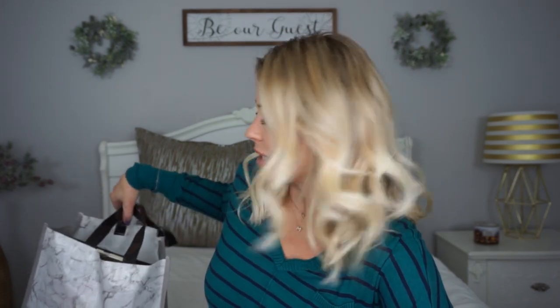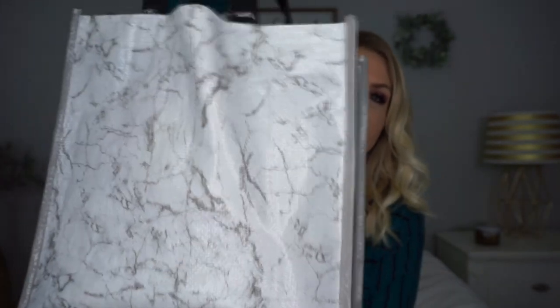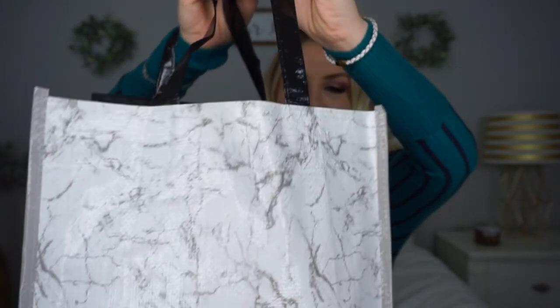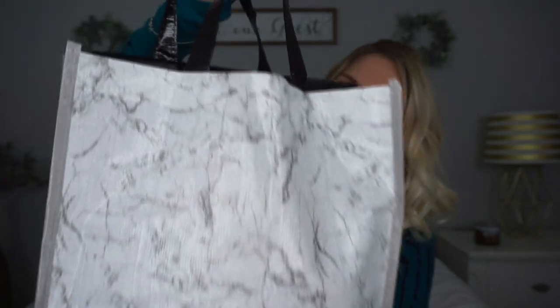So, I'm such a sucker for Dollar Tree reusable bags. If you've been with me for a while, you already know this, but they have a new one that I've never seen before and it is so pretty. I love it so much. It's such a good size and it's definitely very durable. I love the marbly look to it. I kind of wish the straps weren't black, but I'm not going to be that picky over a dollar reusable bag. I use these kinds of bags all the time — the prettier the bag is, the more inclined I am to use it.